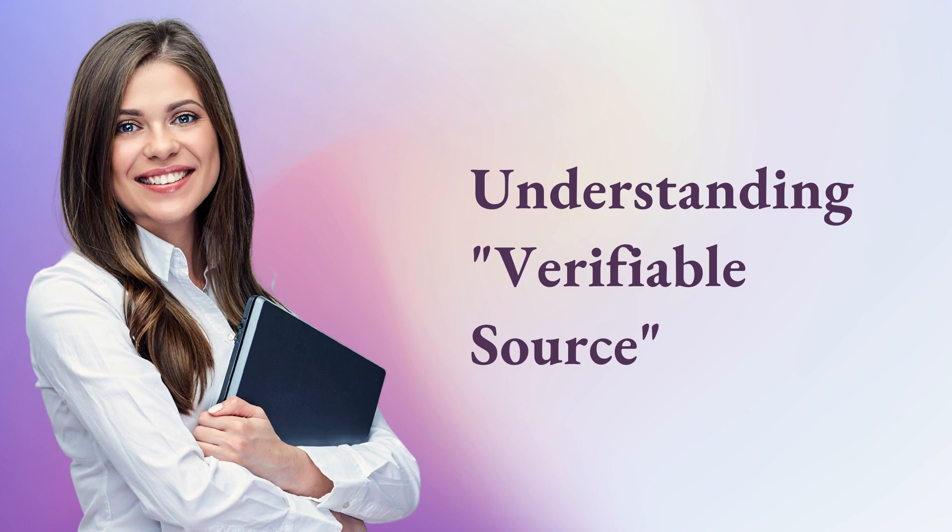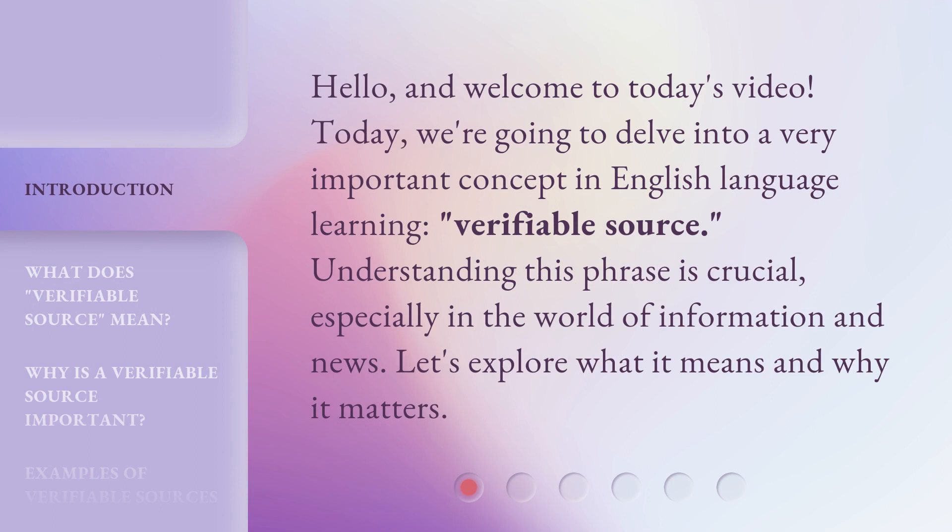Understanding Verifiable Source. Hello, and welcome to today's video. Today, we're going to delve into a very important concept in English language learning: Verifiable Source. Understanding this phrase is crucial, especially in the world of information and news. Let's explore what it means and why it matters.